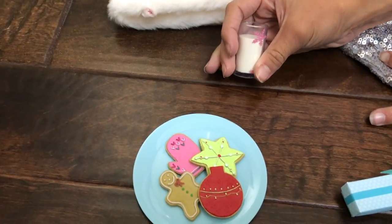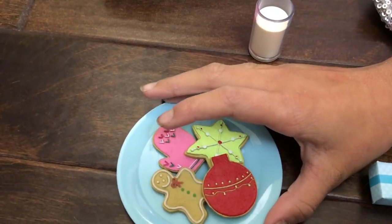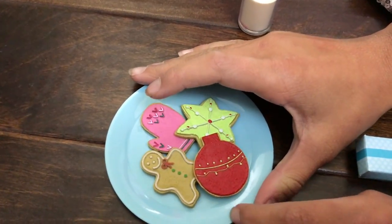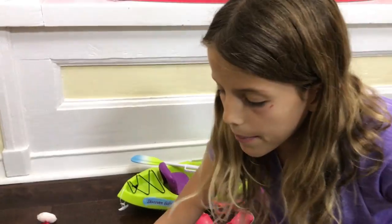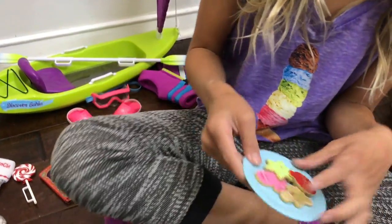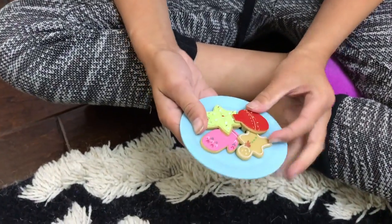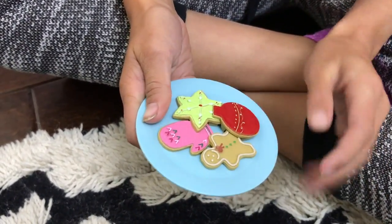And then a little glass of milk that has a snowflake on it. And then the cookies — what I like about this is usually you'll lose the cookies, but these are stuck to the plate so you'll always know where they are. There's a mitten, a snowflake, an ornament, and a gingerbread.